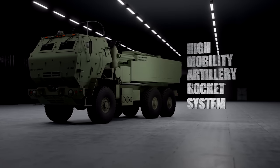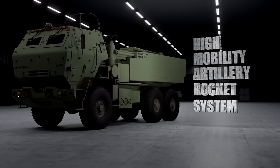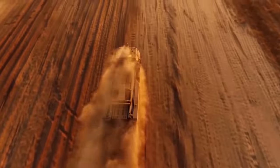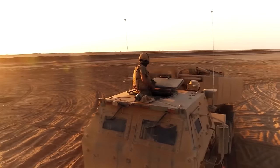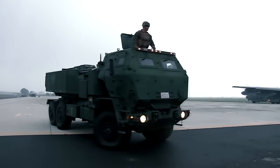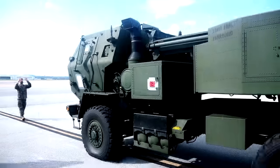HIMARS stands for High Mobility Artillery Rocket System, and its name tells you everything about why it's so useful. Not only is it a very powerful rocket launching system, but it's also very transportable, meaning that it's easy and quick to get it to where it needs to be on the battlefield. The creation of HIMARS was driven by the need to equip infantry, airborne and rapid deployment units with rocket launchers suitable for airlift to anywhere they were needed.